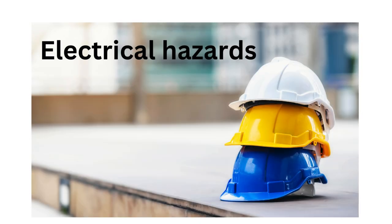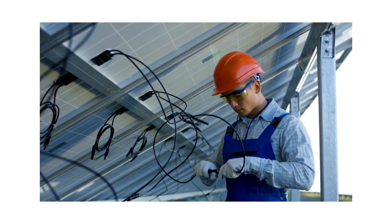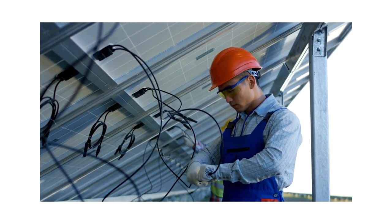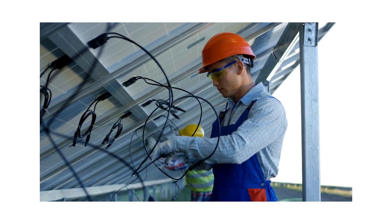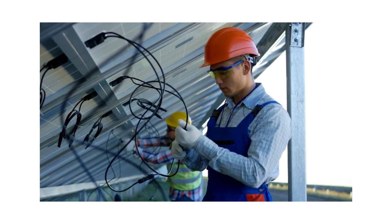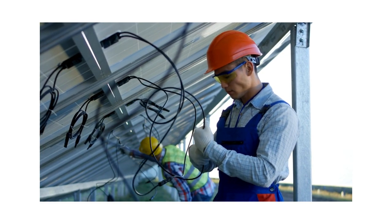Electrical hazards. Solar photovoltaic systems involve high voltage DC electricity which poses a risk of electrical shock, arc flash and fire if not properly managed. Workers installing, maintaining or servicing PV systems must follow strict electrical safety protocols including lockout/tagout procedures, proper grounding and bonding, and use of personal protective equipment (PPE) such as insulated gloves and tools.